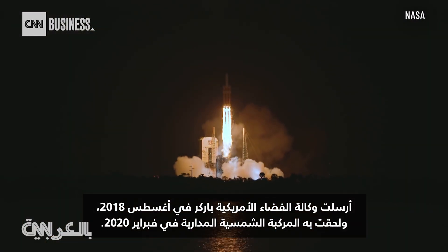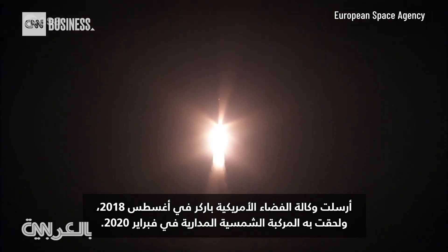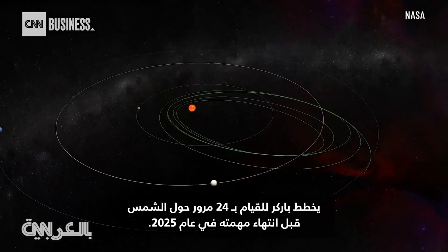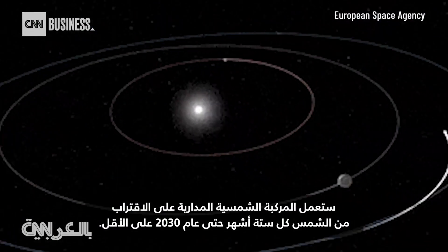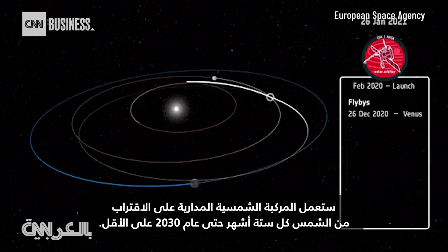Parker was sent up by NASA in August of 2018, with Solar Orbiter following it in February 2020. Parker plans to make 24 passes around the sun before its mission ends in 2025. Solar Orbiter will be making close approaches to the sun every six months through at least 2030.